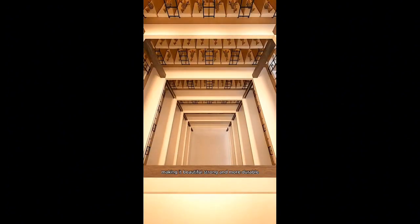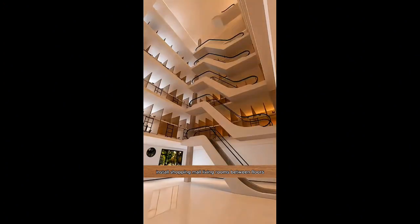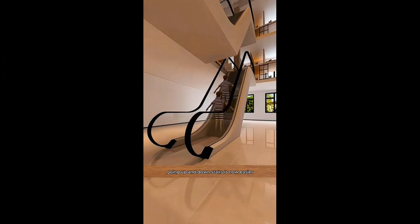Remember that the floor slab was just welded and covered, making it beautiful, strong, and more durable. Install shopping mall living rooms between floors — big investments bring high returns. For one billion kids, going up and down stairs is now easier and more convenient.